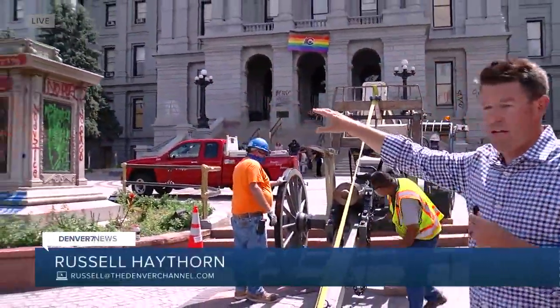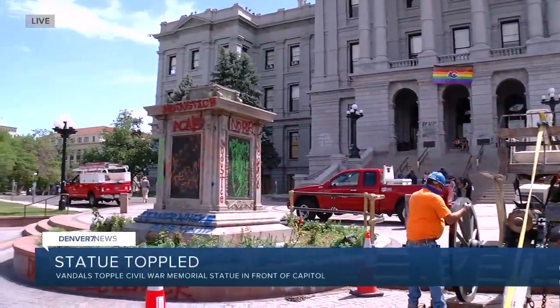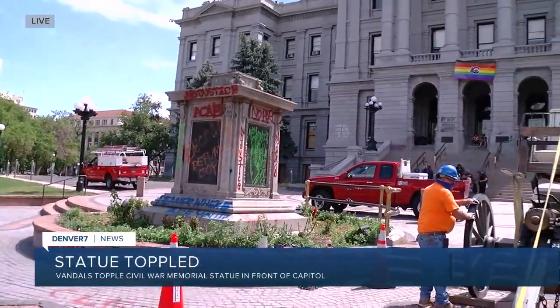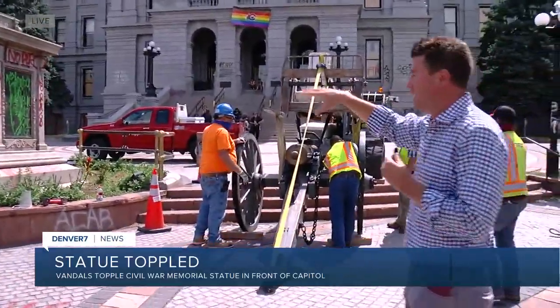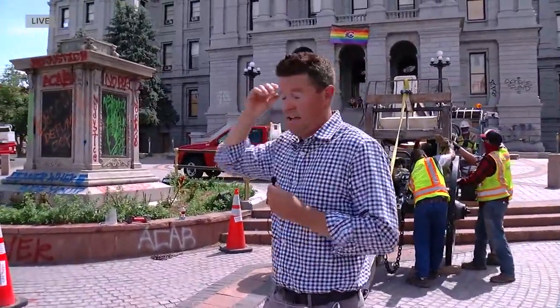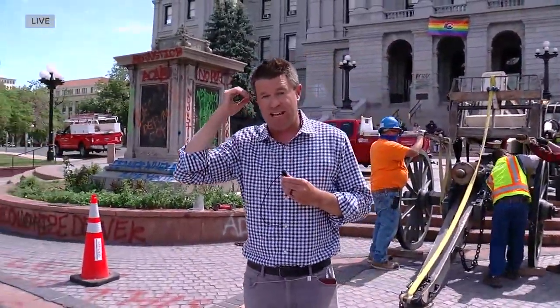The Union Soldier is now gone. You can see the stone base still remains here. There are actually placards on the stone base that commemorate the Sand Creek Massacre and all those who died there as well — those were added after 1909. Again, the Union Soldier statue on the west steps of the state capitol toppled overnight. We're live at the capitol. Russell Haythorn, back to you.